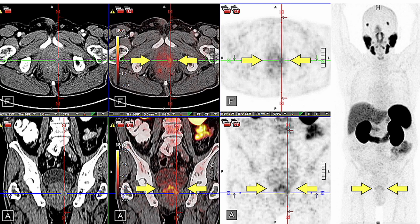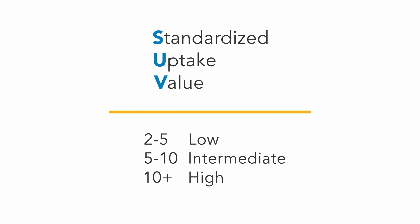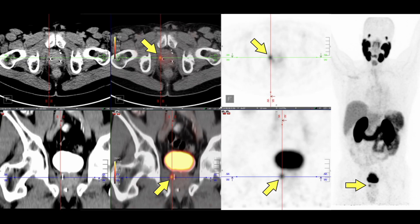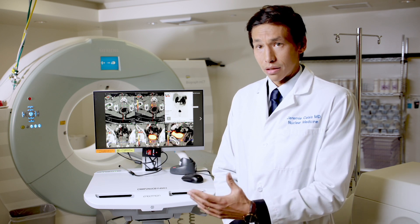We also quantify the PSMA PET signal intensity using a metric called SUV — standardized uptake value. In this example, the SUV was 10, which makes this lesion very suspicious for clinically significant prostate cancer. These lesions can be used as targets for biopsy.